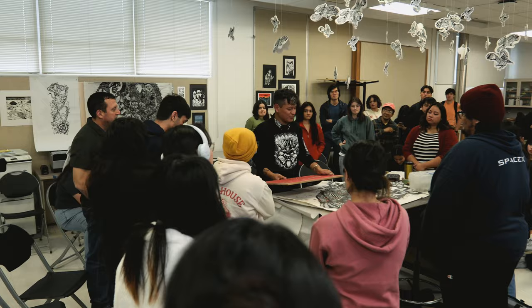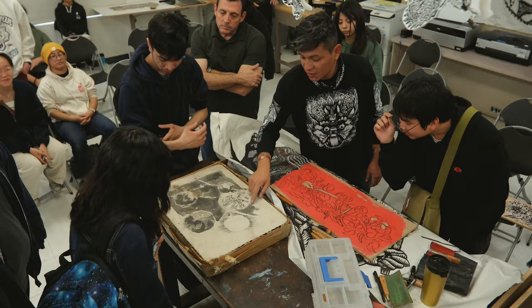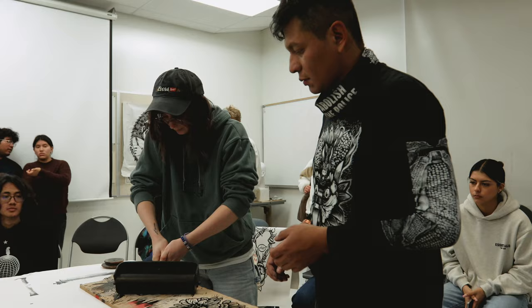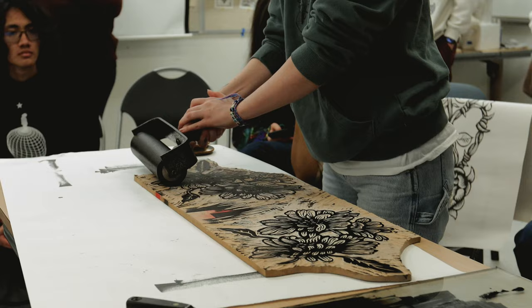The approach includes looking for other mediums that might speak to students, and a way to reach out to a bigger community beyond the classroom. I'm focused on printmaking — mainly relief print on woodblocks and linoleum blocks — that's my focus during this residency and in my artwork as well.